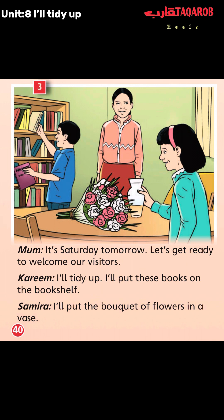Yes, my dear student, you can see the characters Samira, Kareem, and their mom. And you can see many objects like the table, the vase, the bouquet of flowers, the bookshelf, and so on.